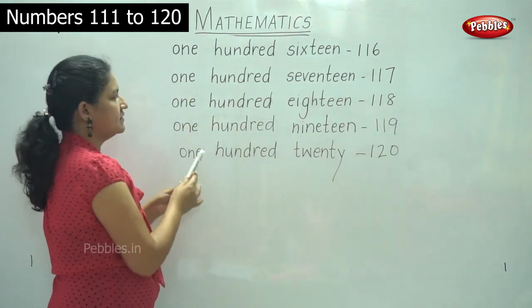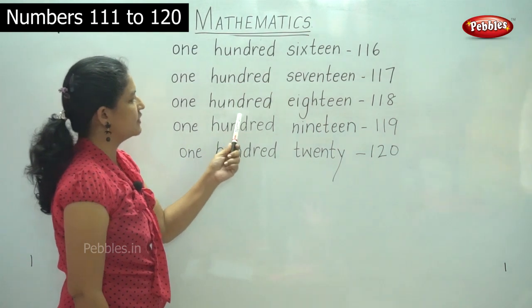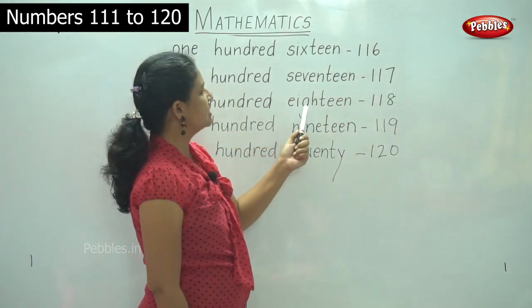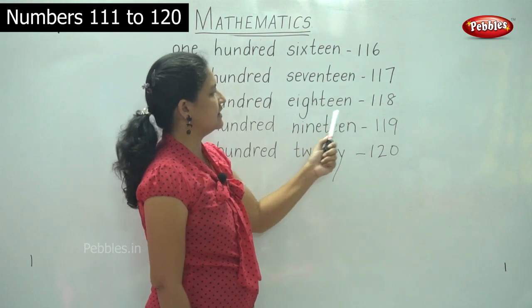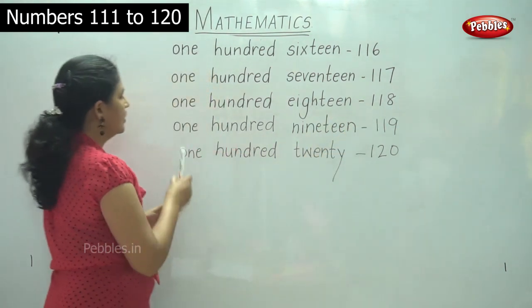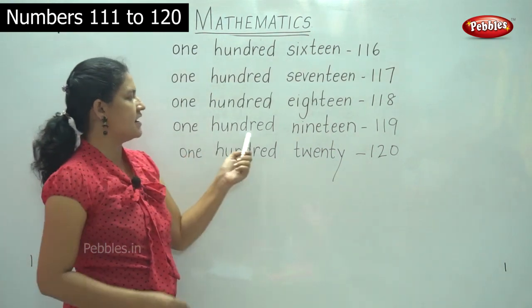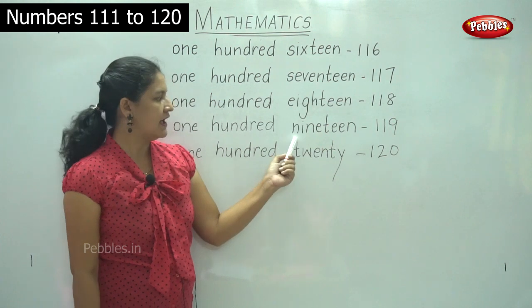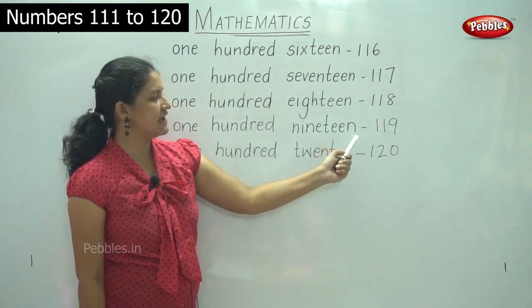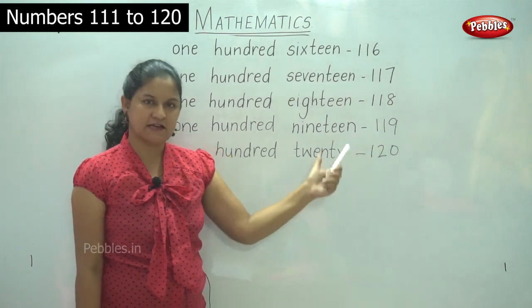O-N-E, ONE, H-U-N-D-R-E-D, HUNDRED, 100; E-I-G-H-T-E-E-N, EIGHTEEN, 18 — 118. O-N-E, ONE, H-U-N-D-R-E-D, HUNDRED, 100; N-I-N-E-T-E-E-N, NINETEEN, 19 — 119.